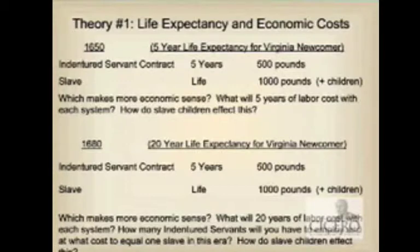So on a purely economic standpoint, once life expectancy grew in Colonial Virginia and lengthened, it made economic sense to employ slavery as the main labor system and drop indentured servitude. That's the first theory.